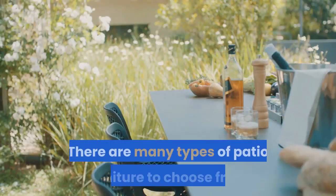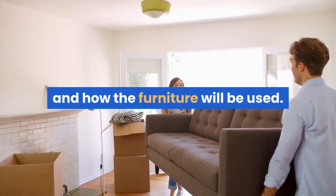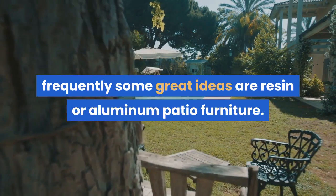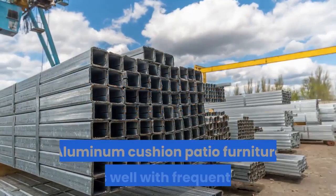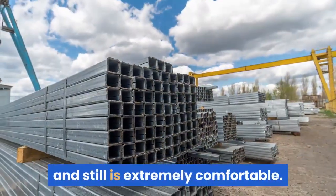There are many types of patio furniture to choose from. It depends mostly on personal preference and how the furniture will be used. If the patio furniture will be used frequently, some great ideas are resin or aluminum patio furniture. For less durable but still elegant options, wicker patio furniture is a great choice. Aluminum cushion patio furniture works well with frequent use and is extremely comfortable.